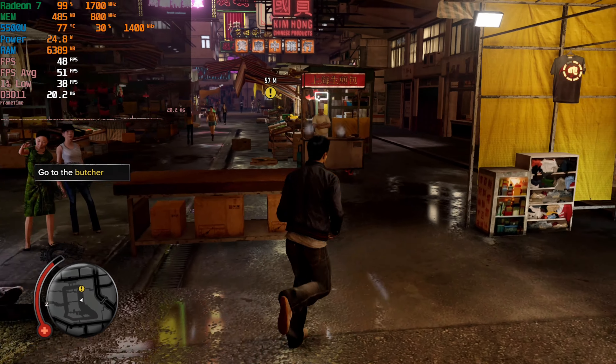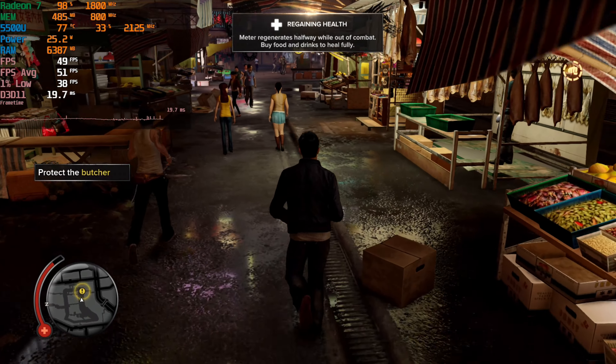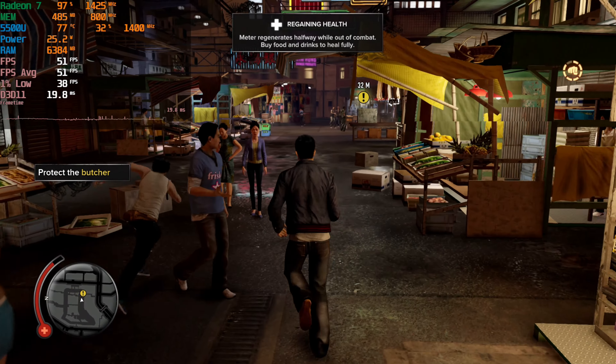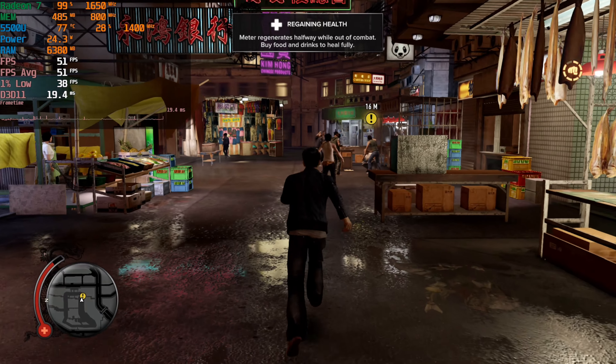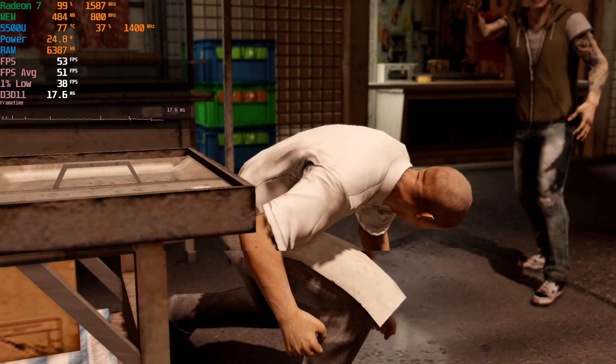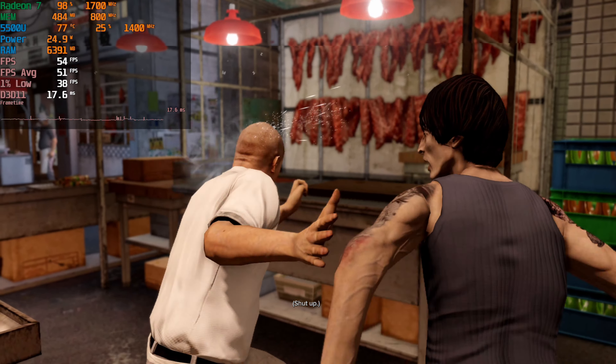We're not really going past 51 a lot of the time, but we are at least getting that consistency. That's about as much as you can ask for in this situation besides dropping down the resolution. If you drop things down to 900p then you can actually salvage a bit of performance and you will be closer to that 60fps average, just with a little bit more blurriness.